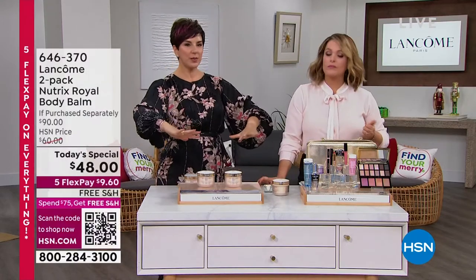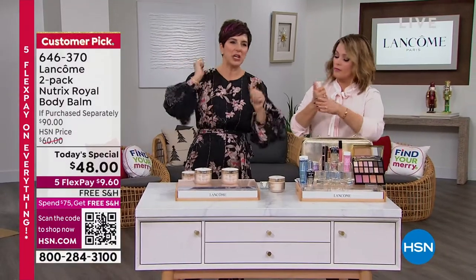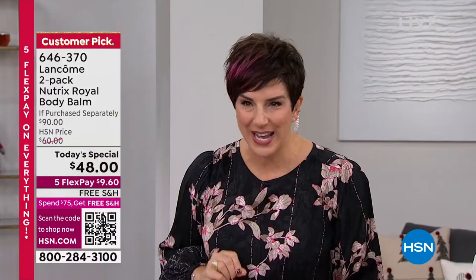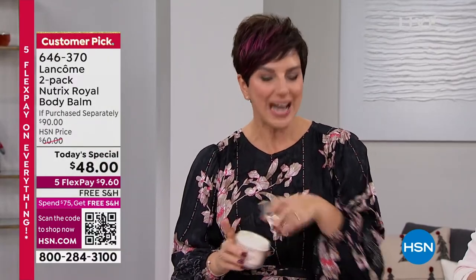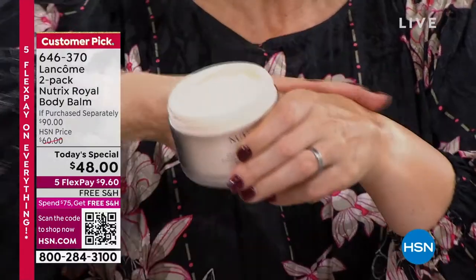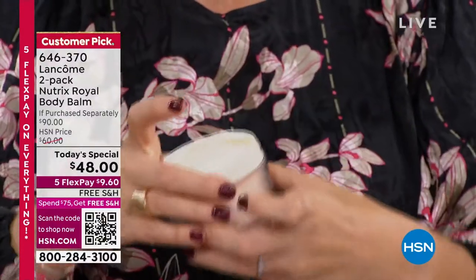I recommend you put it on after you bathe or shower, before you go to bed or in the morning, to lock in that hydration. Say your day changes — you go to the gym, you sweat a little, you get home and take a shower. You do not need to reapply. This is all-day hydration, locked-in hydration from the inside out. It doesn't sit on your skin — it penetrates into the surface layers of your skin to give you this beautiful, decadent, nourishing hydration all day long. You won't be sitting there at lunchtime going, 'Did I even apply my body lotion this morning?'